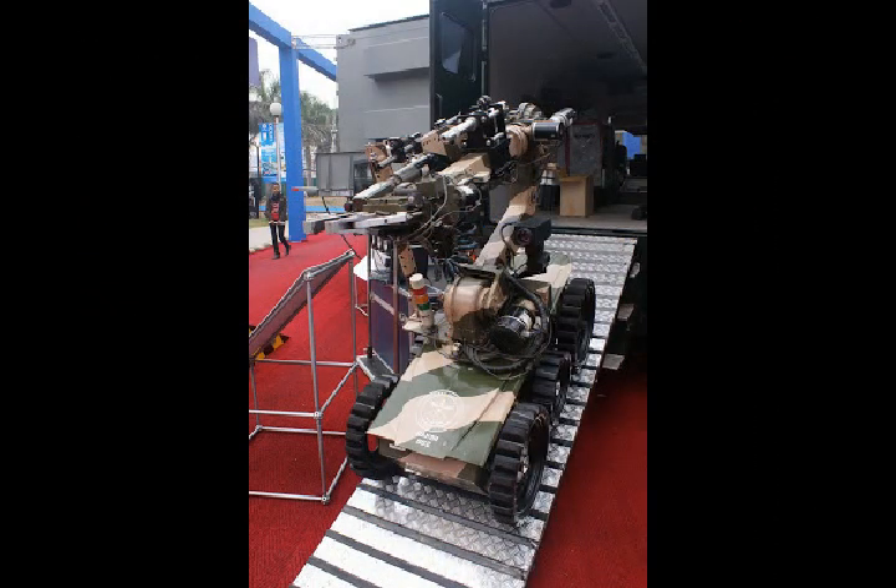The DACH robot is developed by Research and Development Establishment Engineers, part of state-run DRDO. The Indian Army stated that the DACH robot is an invaluable asset for bomb disposal units of the Army, as well as for anti-terrorist operations and battlefield exigencies.